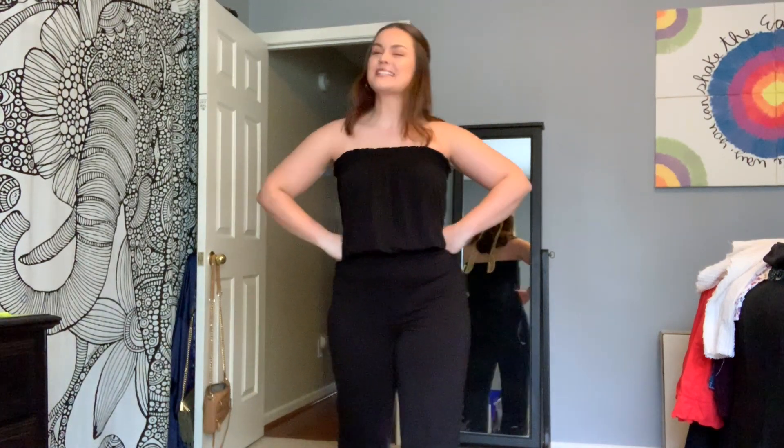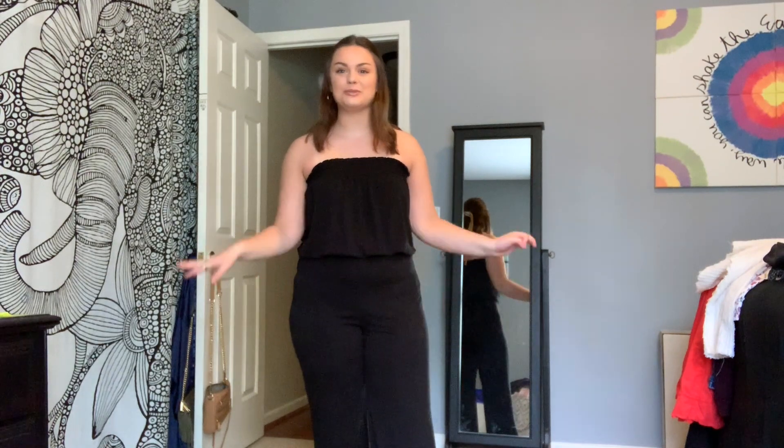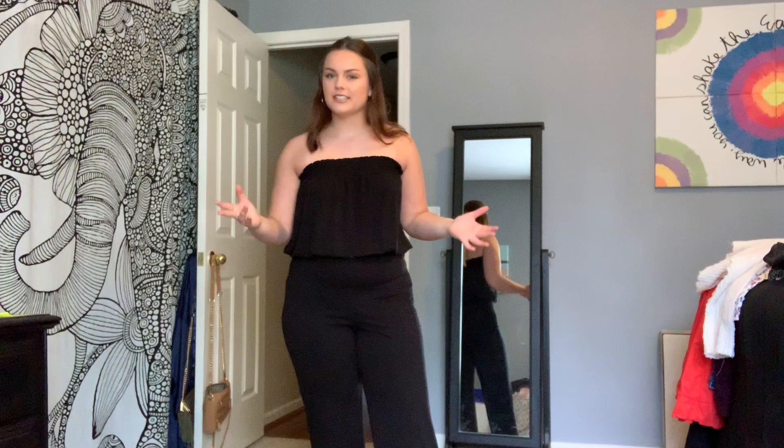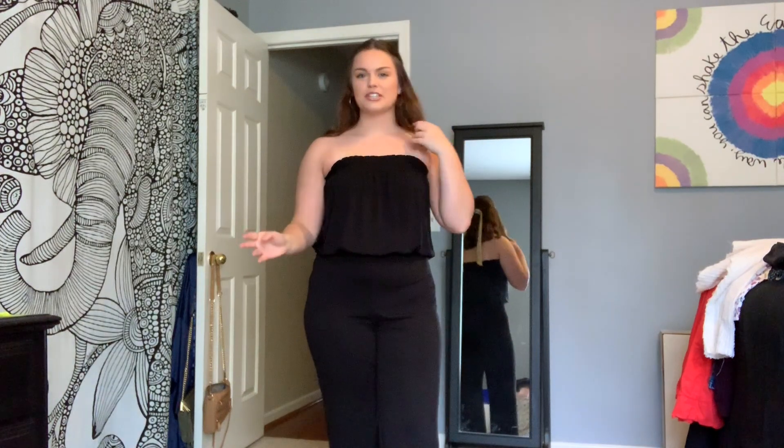Hey guys, what's up? It's me again, it's Keir. For today, I think we're gonna do a cute little 'what I got from Goodwill.' Kind of like my Play-Dohs video, if you've seen that — it's like what I have accumulated from Goodwill, showing you what you could get if you looked a little harder. That's what we're gonna go through.